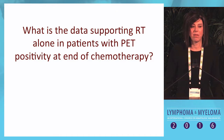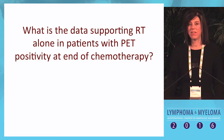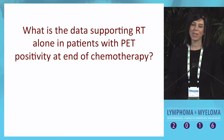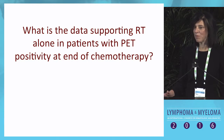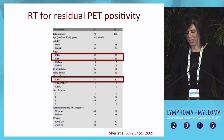What is the data we have to support using RT alone in patients with PET positivity at the end of chemotherapy? There are no randomized studies to answer this question, so my argument is going to use a number of different strategies to convince you that this is a good strategy.